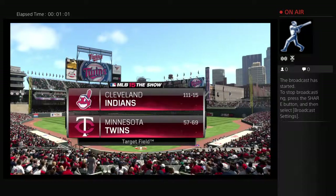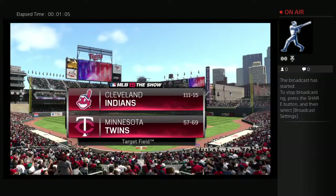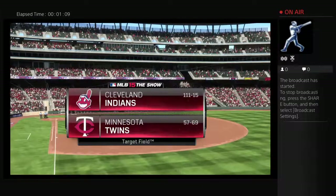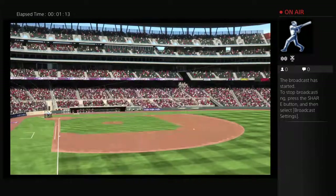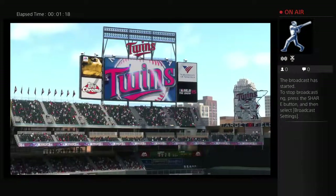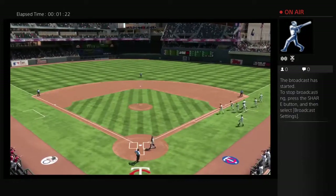Our game, a look at Target Field in Minneapolis. Today is getaway day here in this three-game series between the Indians and the Minnesota Twins. Hi again, everybody. Matt Vaskersian here with you for this AL Central Division matchup, joined by Eric Karros and Steve Lyons.